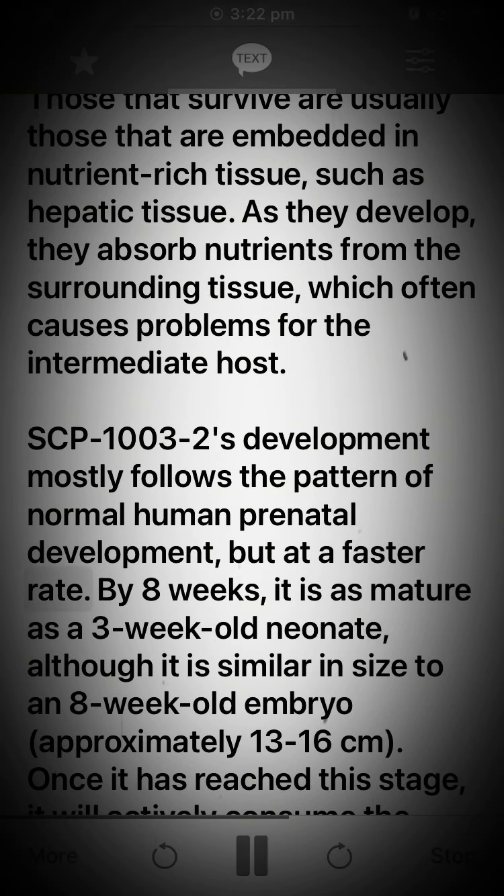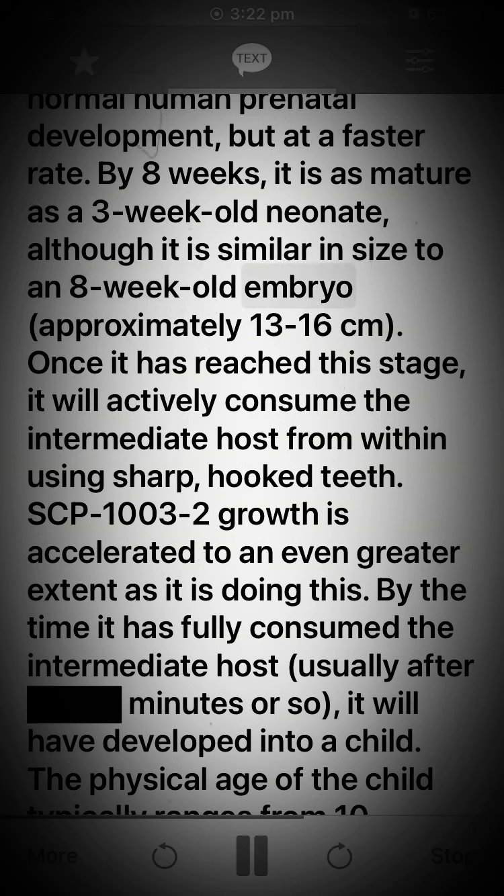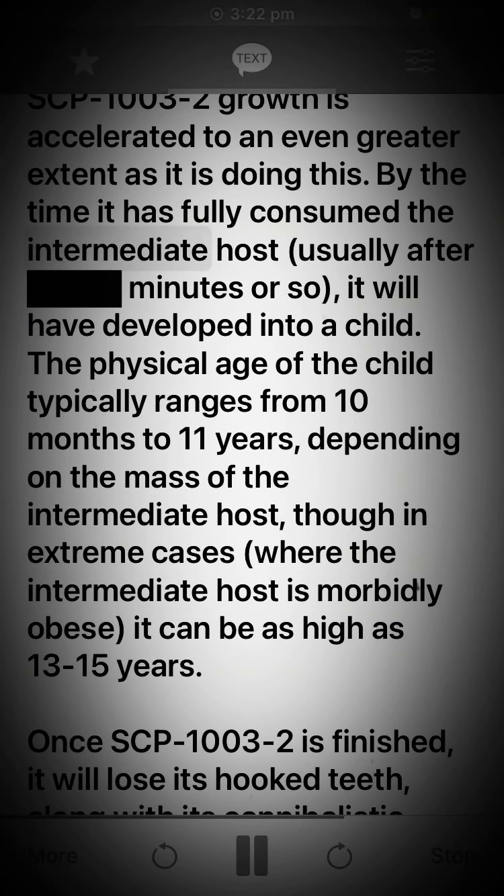SCP-1003-2's development mostly follows the pattern of normal human prenatal development, but at a faster rate. By 8 weeks, it is as mature as a 3-week-old neonate, although it is similar in size to an 8-week-old embryo — approximately 13 to 16 cm. Once it has reached this stage, it will actively consume the intermediate host from within using sharp, hooked teeth. SCP-1003-2 growth is accelerated to an even greater extent as it is doing this.